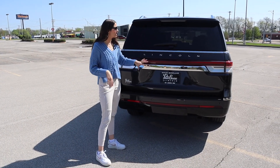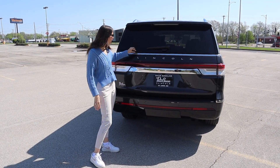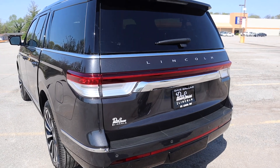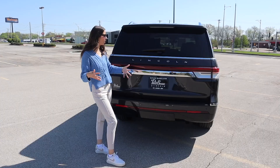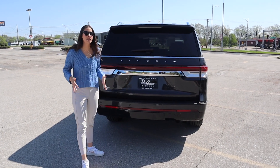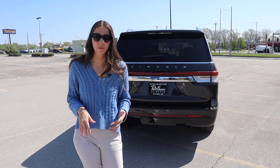Moving on to the back end of the Lincoln Navigator L — the back end is not my favorite. The chrome bar and light bar that go all the way across feel like they age it just a bit compared to how updated the rest of the car feels. But let's hop into the interior and talk about the cubbies, the cup holders, the car seats, and really see if this is a good family car.